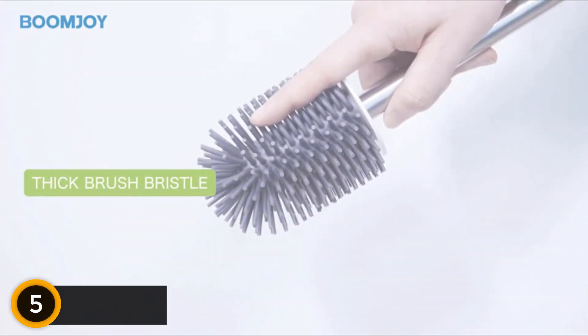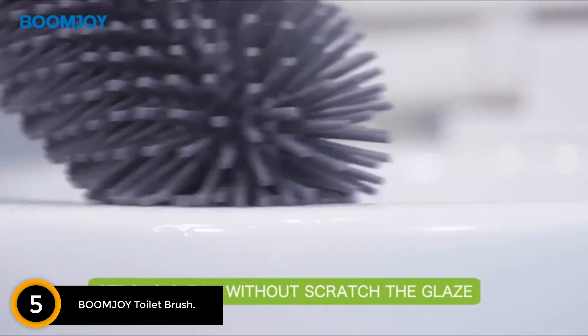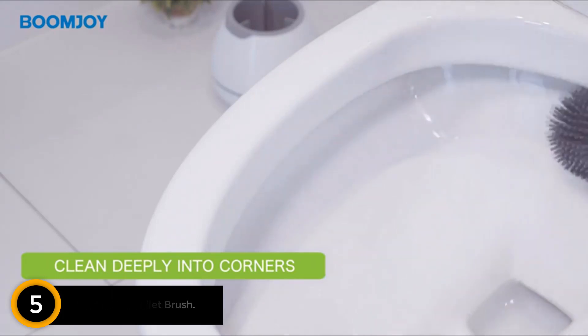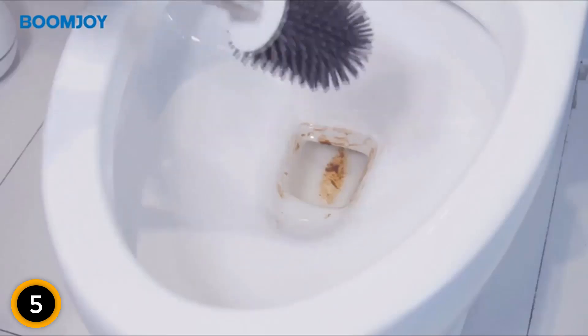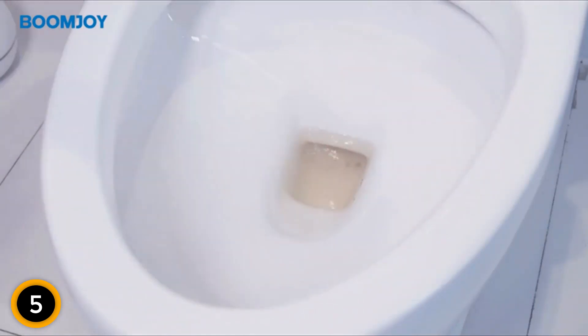Starting at number 5: the Boom Joy Toilet Brush. It's critical that you keep your RV's lines free of clogs, which makes the Boom Joy Toilet Brush and its included tweezers so helpful. The tweezers can be used to get hair and other debris out of the quick-drying brush head. The base is also thickened on the bottom to reduce tipping, a key feature when you plan on keeping it stored in a moving vehicle.